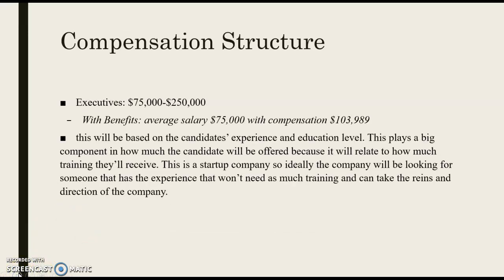For the compensation structure for executives, this ranges from management all the way up to C-levels. If they're receiving a $75,000 base salary with all the compensation that goes along with it, it will generally cost the company about $100,000 per employee. We base the initial salary on experience and education level. Since this is a startup, we want the ideal candidate to hit the ground running rather than requiring extensive training.